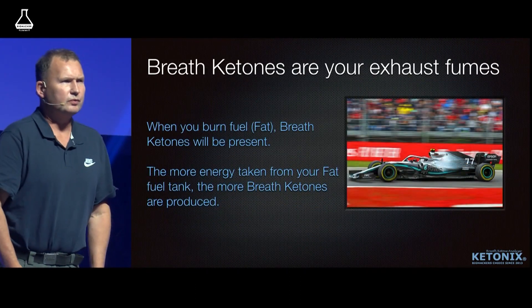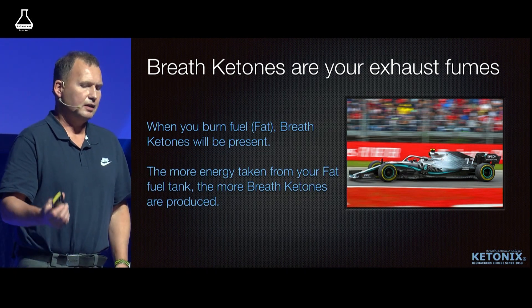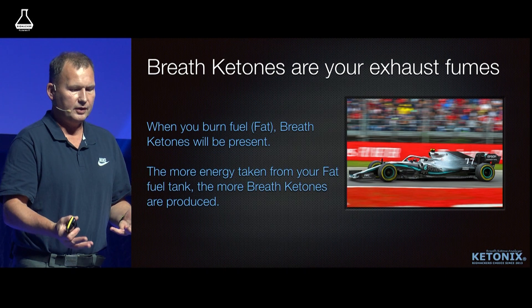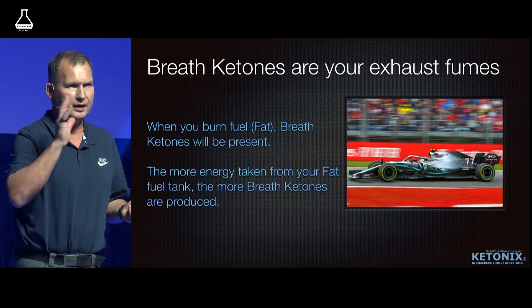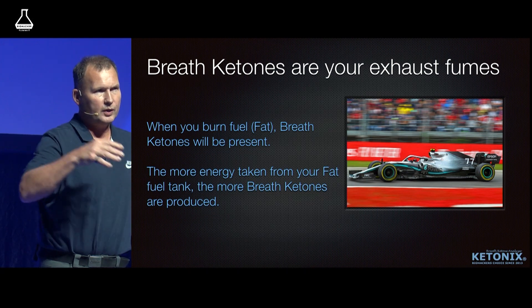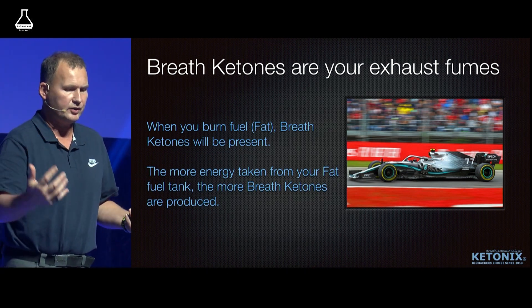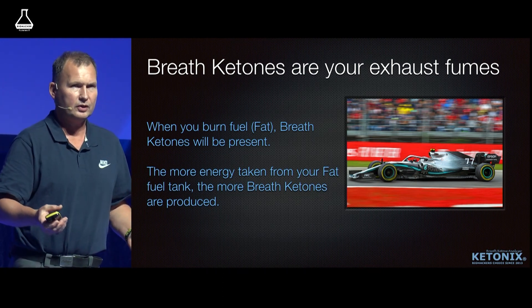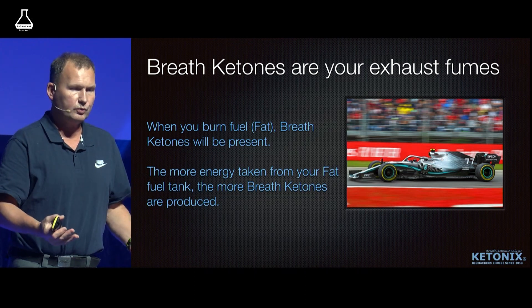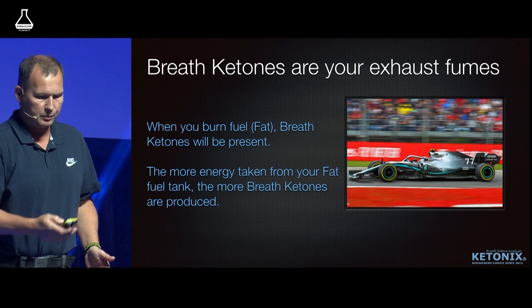Breath ketones — that's acetone. If you look at a car, it's like exhaust fumes. Whenever you put the pedal to the metal you get some exhaust fumes — that's your acceleration. You're using a lot of energy, and if you're using fat as energy, breath ketones are the fumes. That's when you're accelerating or maintaining your speed.